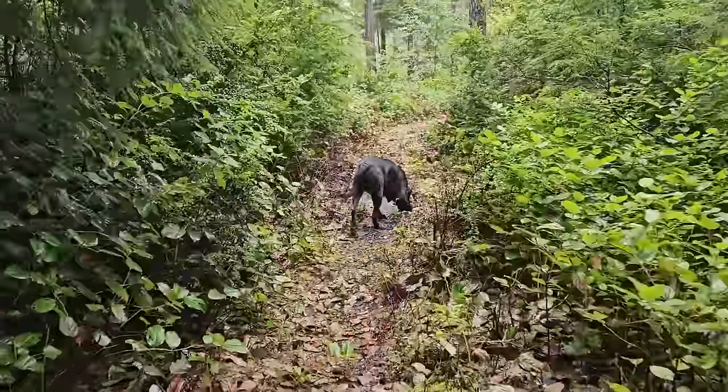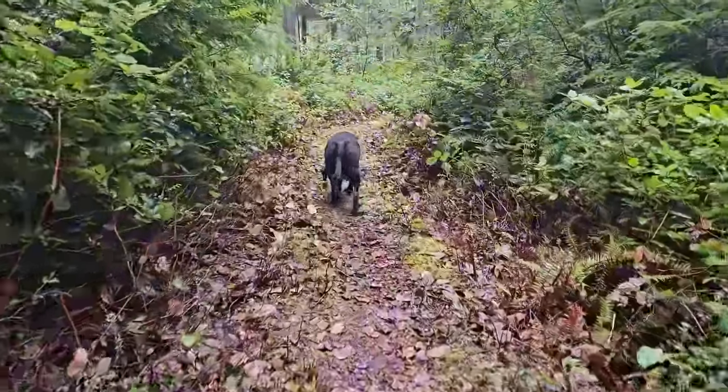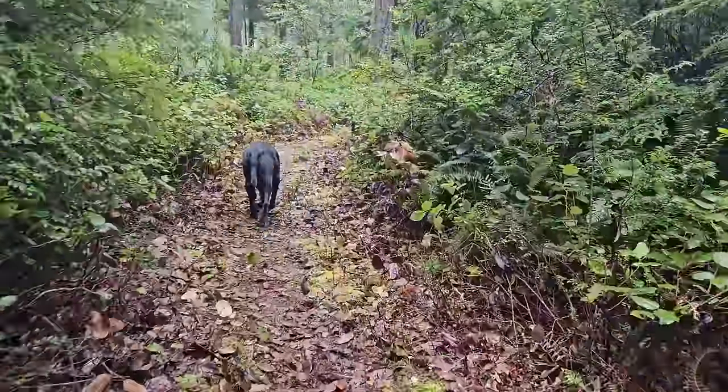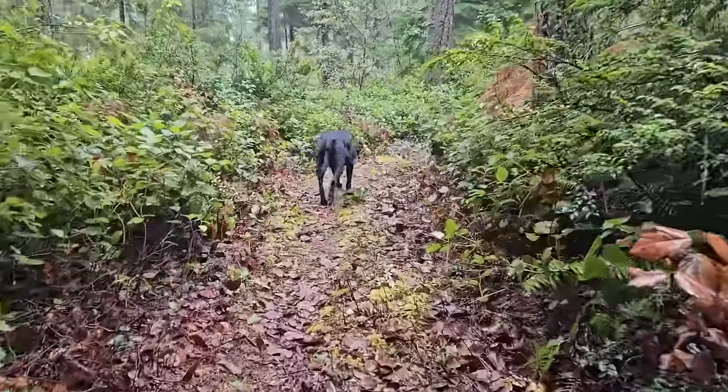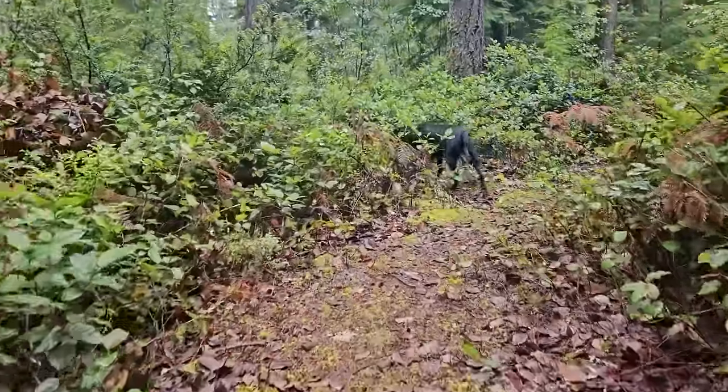The chanterelles really love the Douglas fir. If you can find a stand of Douglas fir that's about two feet around, or 40 to 50 years old, that's the kind of forest that chanterelles really like.